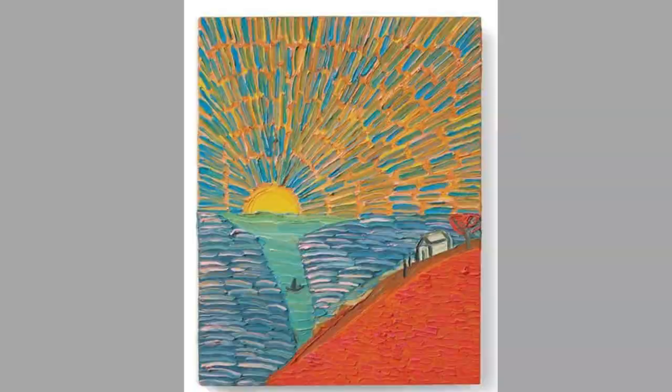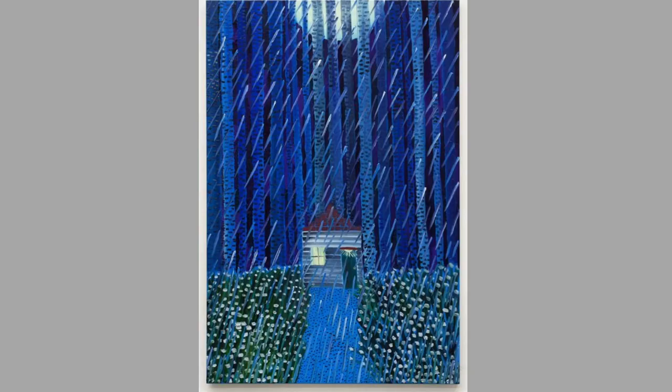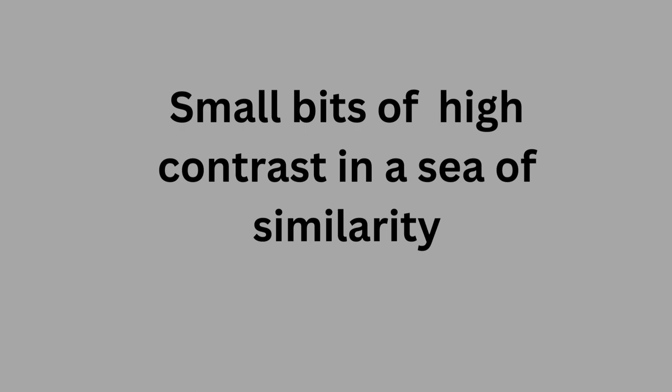Some of you might be really inspired to try this kind of mark making, which really reminds me of Van Gogh's mark making. Some of you might be inspired to do the path, the nature, or the lone figure. It's kind of what this class is about each week — to just kick you into some area.